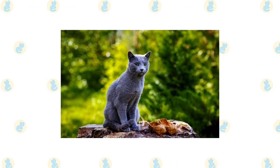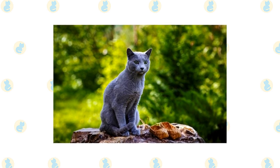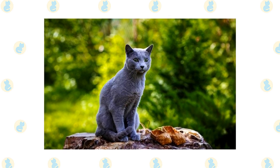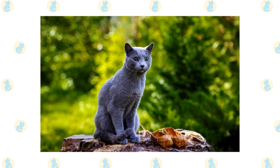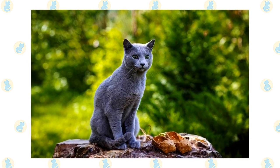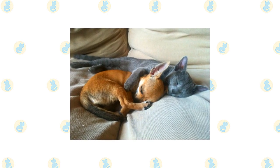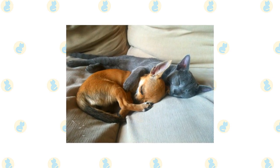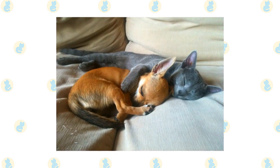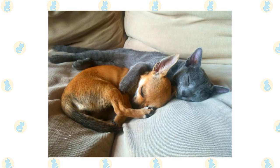Russian Blues have a tolerant nature toward children who treat them kindly and respectfully. They will even put up with the clumsy pats given by toddlers, as if they recognize that no harm is meant, and if necessary they will walk away or climb out of reach. The patient and gentle Russian Blue should always be protected from rough treatment, so always supervise very young children when they want to pet the cat. The Russian Blue is also accepting of other animals, including dogs, as long as they aren't chased or menaced by them. Introduce pets slowly and in controlled circumstances to ensure that they learn to get along together.